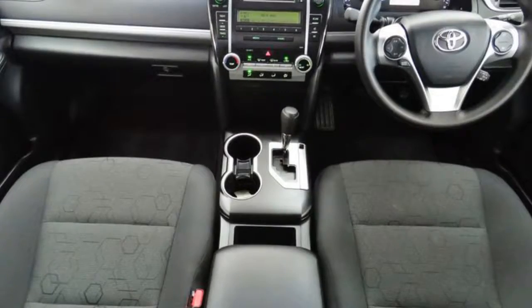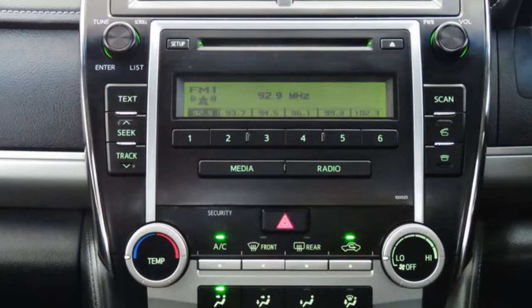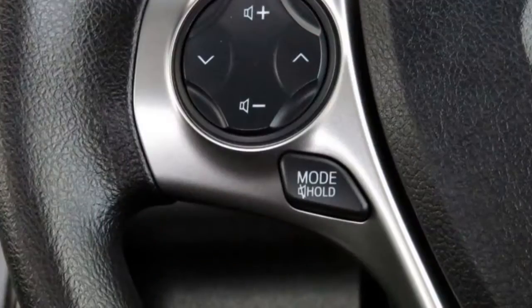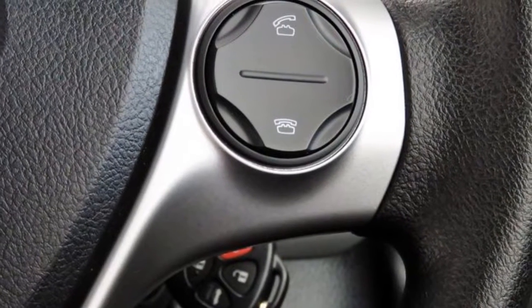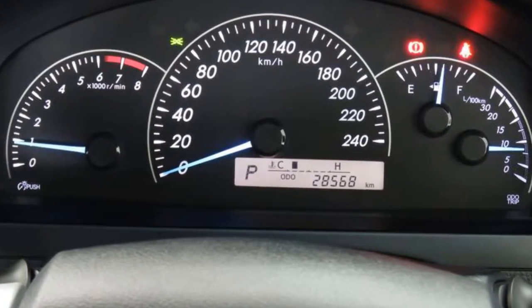The attractive blue exterior is complemented by its stylish interior. This vehicle has all the features you could dream of: remote central locking, cruise control, alloy wheels, power steering, air conditioning, a CD player and more.